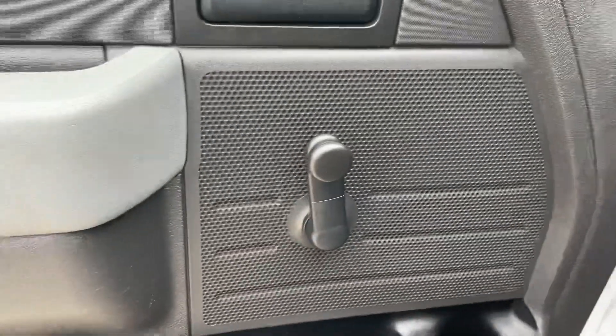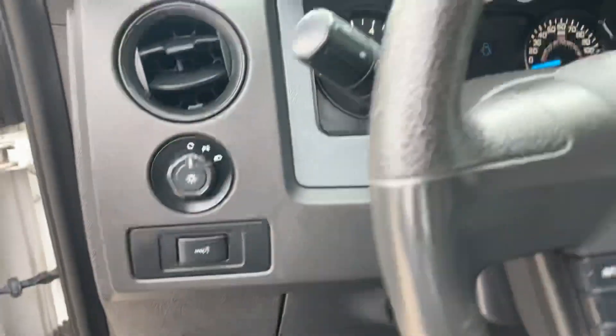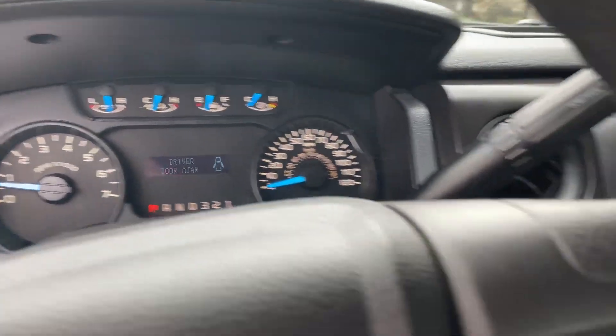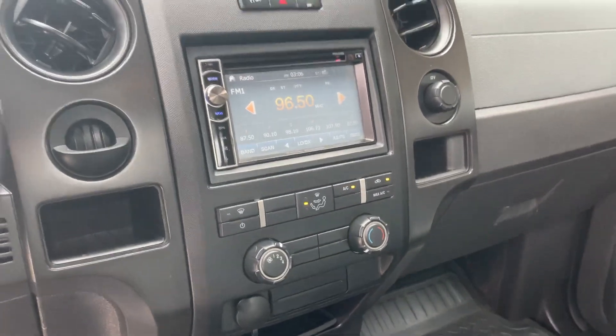It'd be great for everything you need. You've got manual windows on both sides, and it does have air conditioning, so that's nice. Everything up in here is pretty normal — no check engine lights. It does have an aftermarket radio in there for you as well.